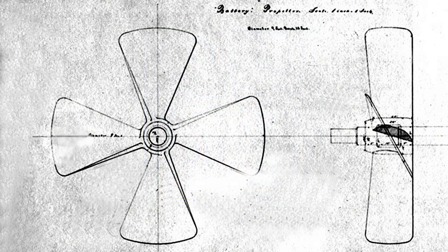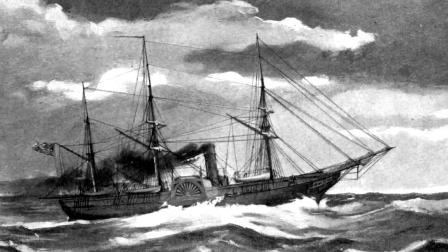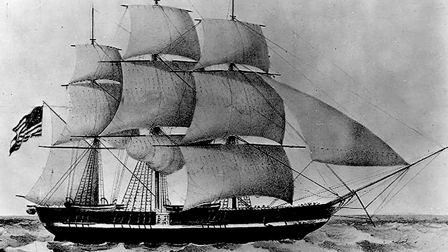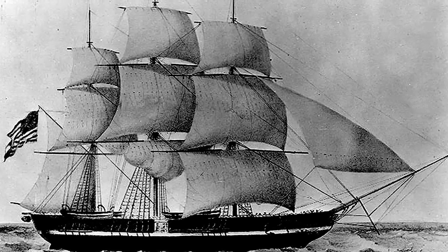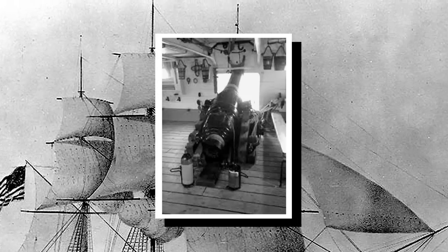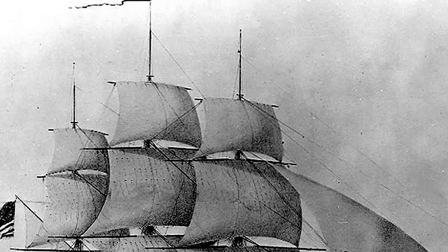Until then, steamers relied on paddle wheels for propulsion. In 1842, Ericsson designed USS Princeton, the U.S. Navy's first propeller-driven warship and the most advanced ship of its time. It was armed with another Ericsson invention, the hoop gun, specially built to carry a larger charge with added safety.